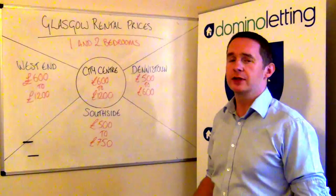So if you're looking for some appraisal on your property to gauge what you would get in terms of rental, then do give us a call or fill in the form and we'll see if we can help you there. Thanks.